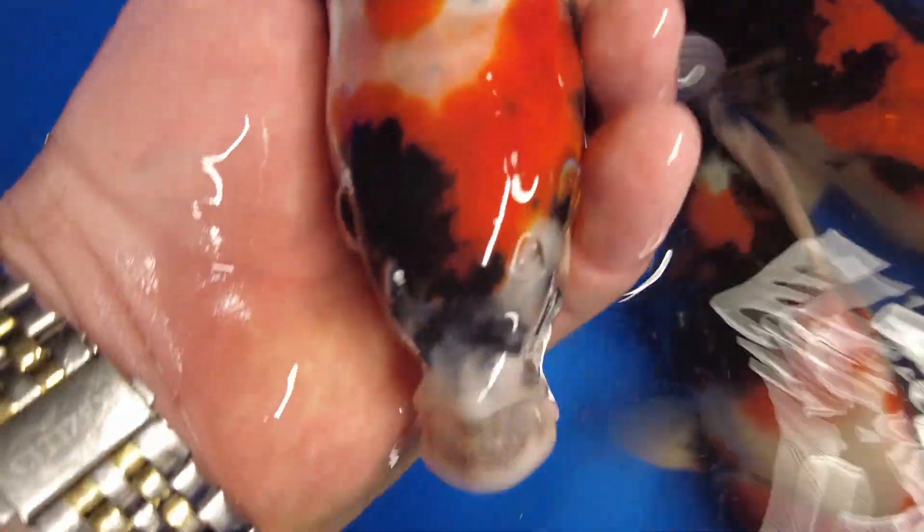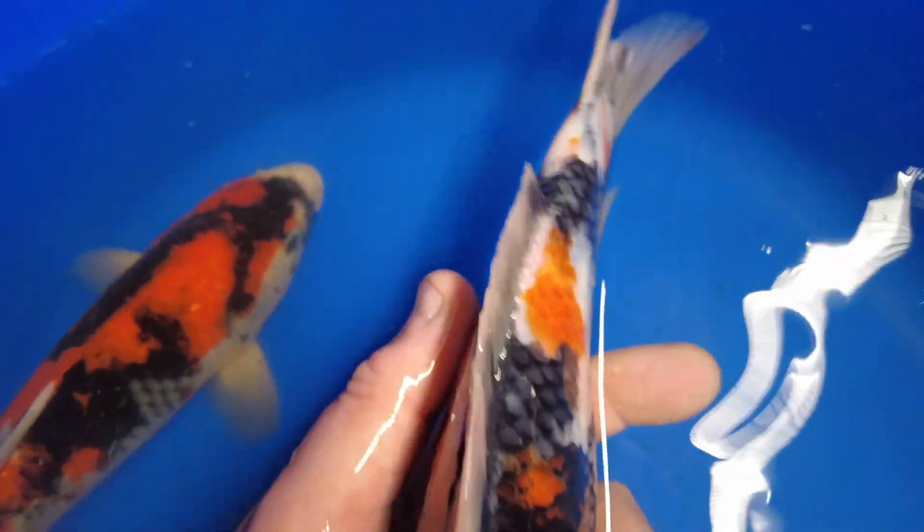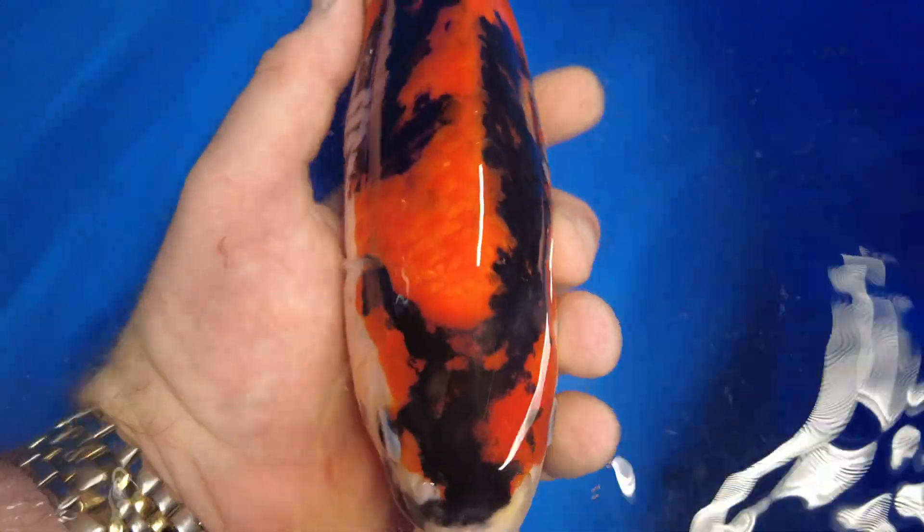Now look at that sumi — it's so, so thick. The kindai style Showa, beautiful. And the last one here to enter the pond. Again, lovely thick black sumi, very strong Beni. Great bodies on these fish, very powerful young Showas.